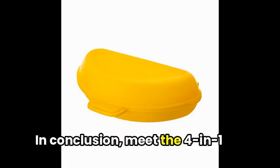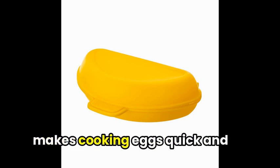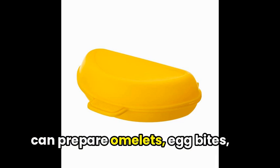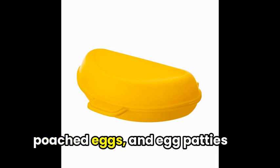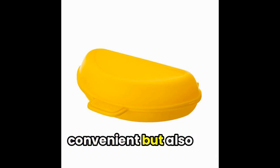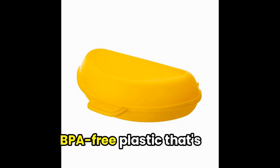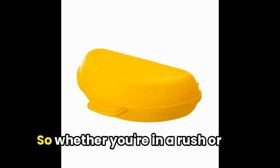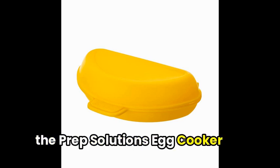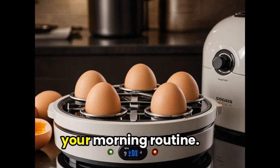In conclusion, meet the 4-in-1 Microwave Egg Cooker by Prep Solutions, a versatile kitchen gadget that makes cooking eggs quick and easy. With four distinct functions, you can prepare omelets, egg bites, poached eggs, and egg patties with just the touch of a microwave. This cooker is not only convenient but also environmentally friendly, constructed from high-heat BPA-free plastic that's dishwasher-safe. So whether you're in a rush or prepping for the week ahead, the Prep Solutions Egg Cooker is a game-changer for your morning routine.